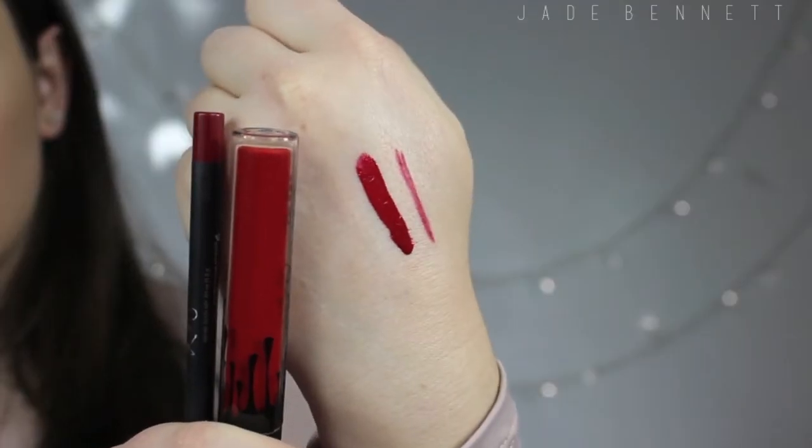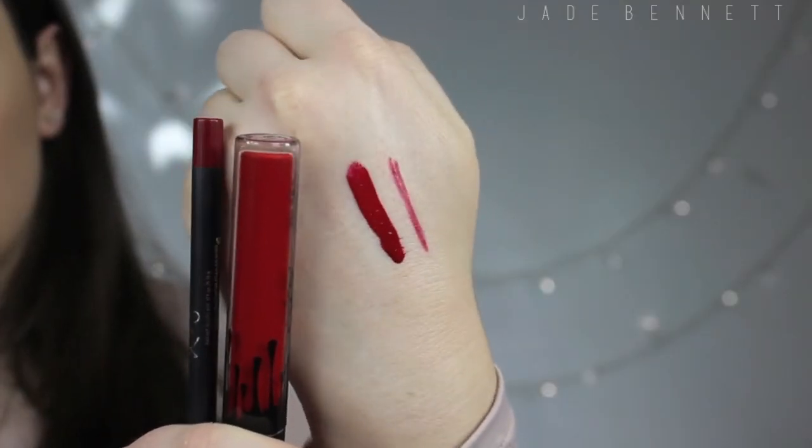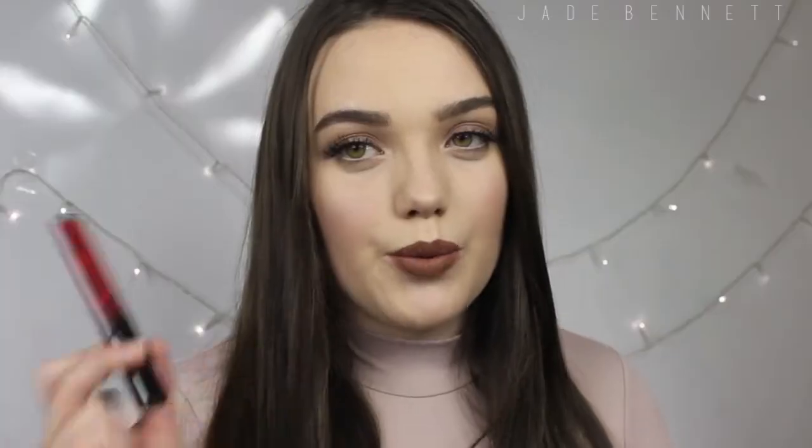The next lip kit I have to show you is Mary Jo Kay. The packaging looks a lot more pinky red but it's definitely more of a true red. I got this one because I love wearing red lipstick. The one I like wearing is Ruby Woo and this looks so similar. And it gives me a red lip liner — the one I got from Essence wasn't red, so this is my first actual deep red.